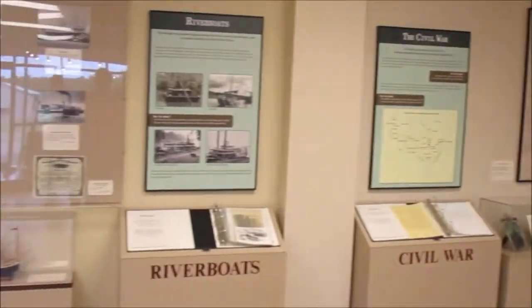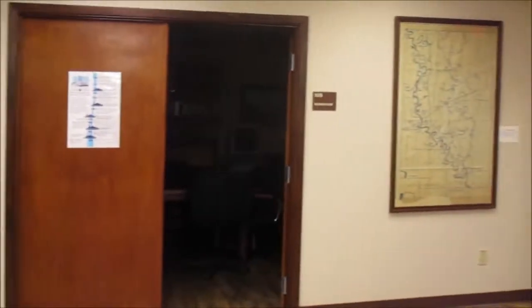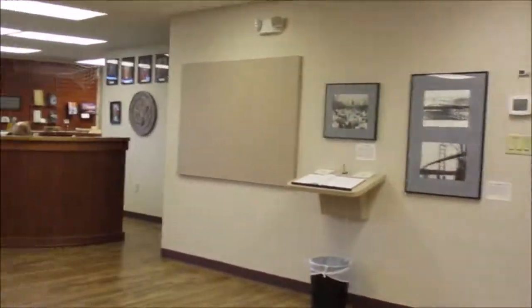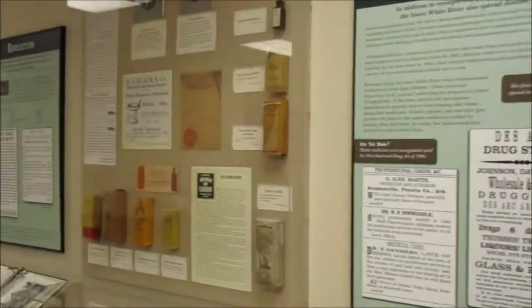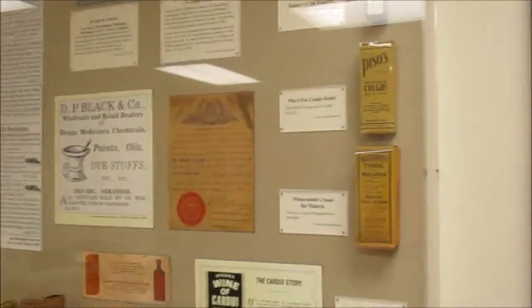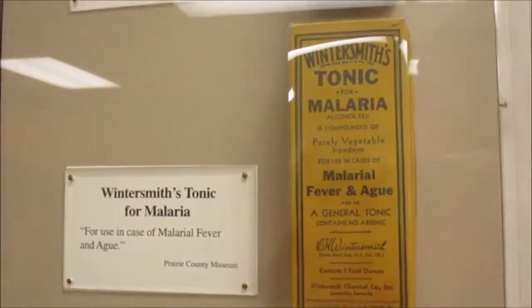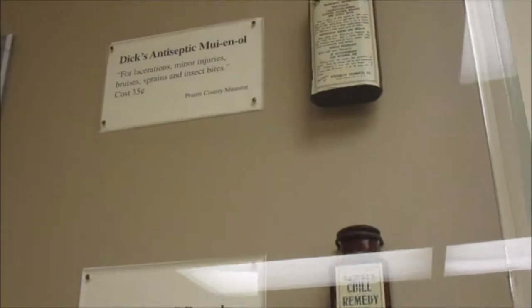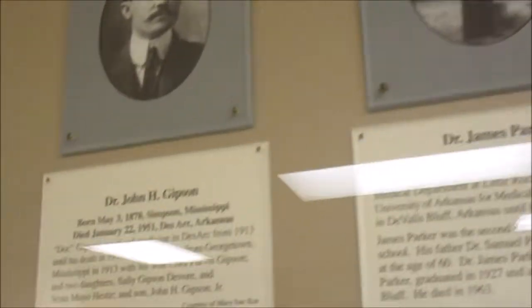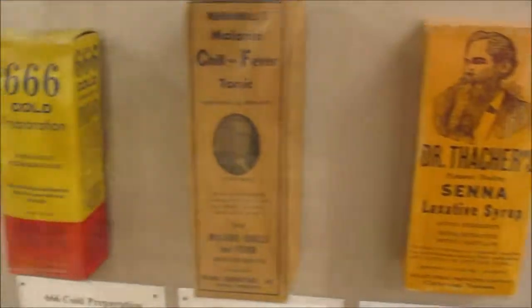I'm going to give you an overview here of the room in the back where they feature the Civil War. They have some photos, and there's a display about medicine — the early remedies that they have collected here: a tonic for malaria, cough relief, and other kinds of medical things. Photos of doctors and an old advertisement.